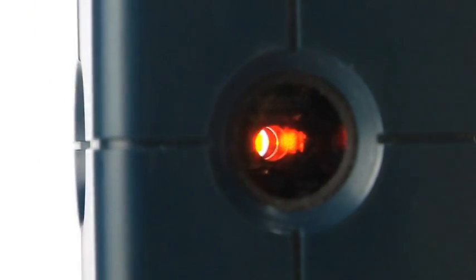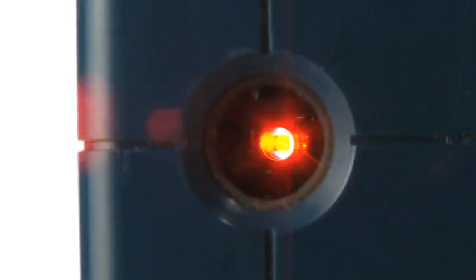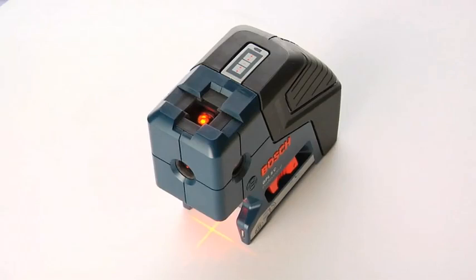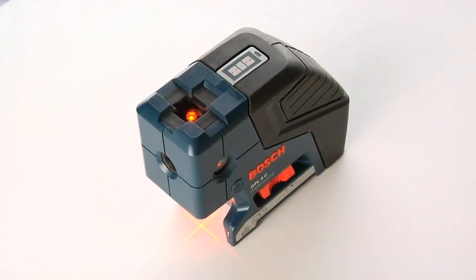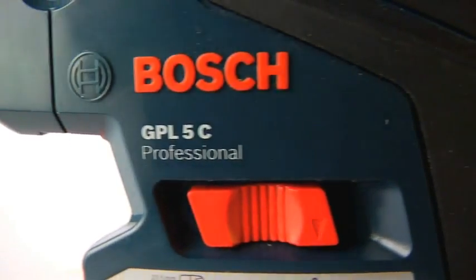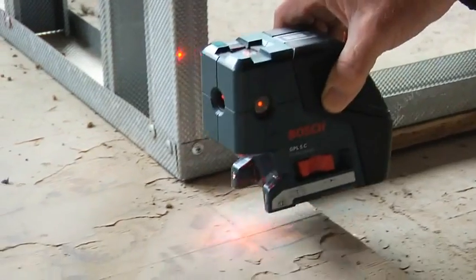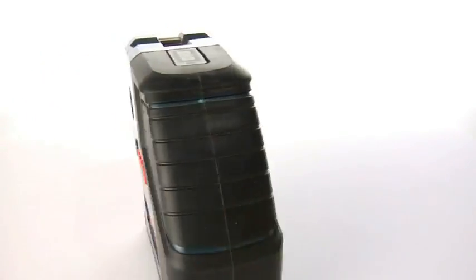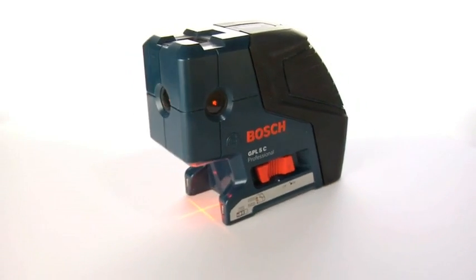A single diode and diamond-cut quad-mirror beam splitter produce all five beams, ensuring superior accuracy and minimum power consumption. Its built-in magnetic locator base makes setups with floor track incredibly quick and simple. The GPL5C, with exclusive cross-point technology, just the latest game-changing innovation in laser measuring tools from Bosch.